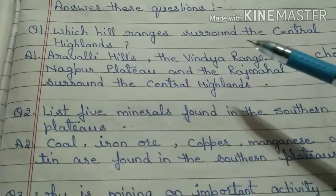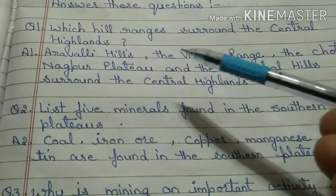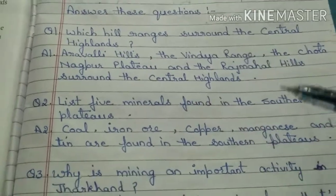Which hill ranges surround the central highlands? First I will explain you through a map. Look at this map.